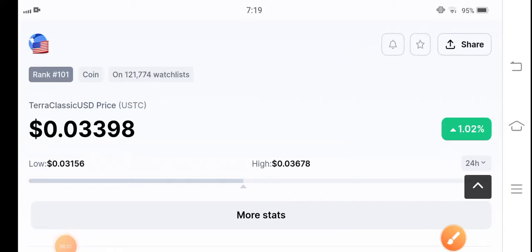Hello everybody, welcome back to my YouTube channel. This video is very urgent and very important for all Classic USD Coin holders, because in this video I'm going to talk about the next target for Classic USD Coin.